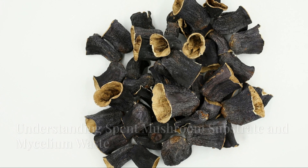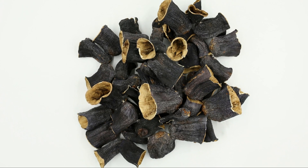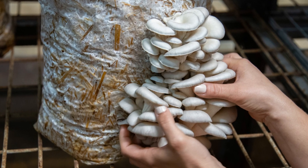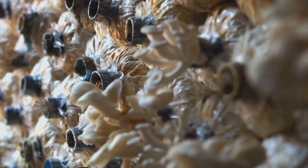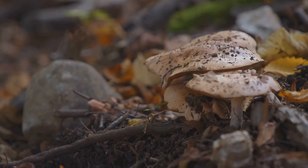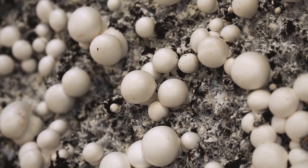To harness the power of mushroom byproducts, we need to understand what they are. Spent mushroom substrate, or SMS, is the leftover material after harvesting mushrooms. It consists of the substrate used to grow the mushrooms — including straw, sawdust, or coffee grounds — and is also infused with mycelium, the root-like network of fungi.